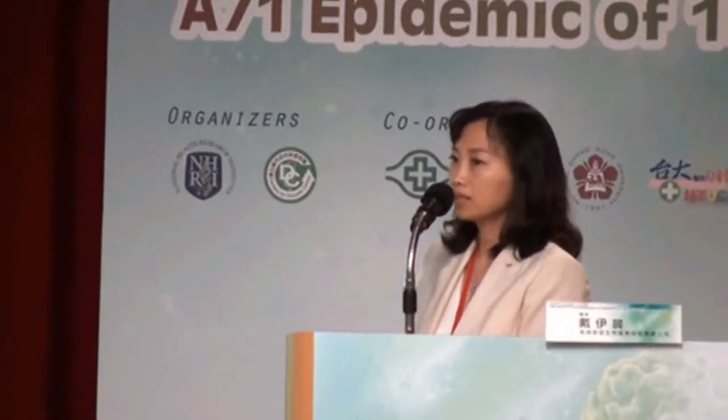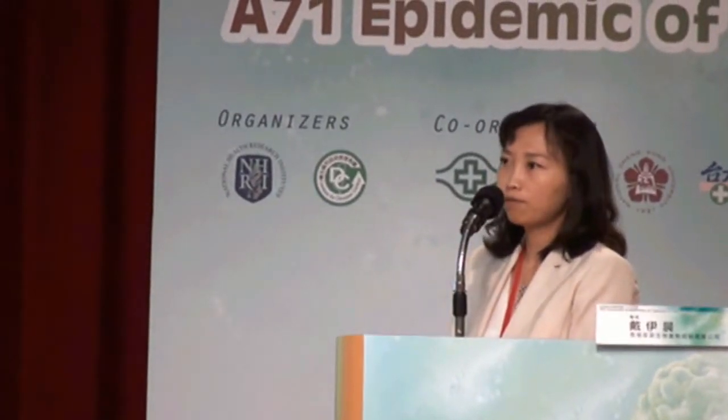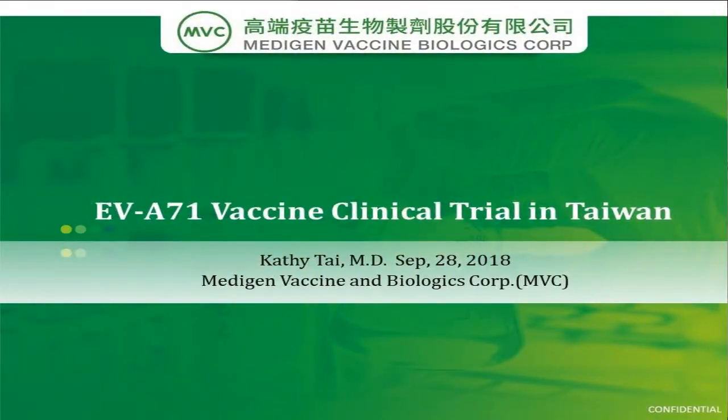I am Dr. Zhang. On behalf of Metagen Vaccine Biologist Corporation, I'm here to introduce the result of our Phase II clinical trial for our product, the EPSA-8-VT1 vaccine.